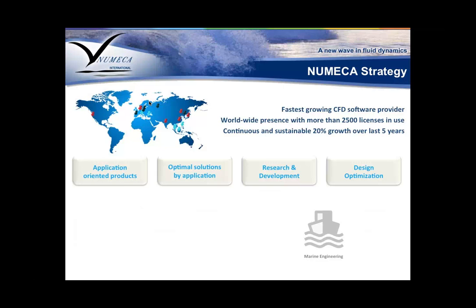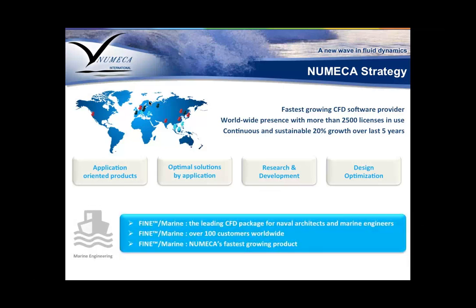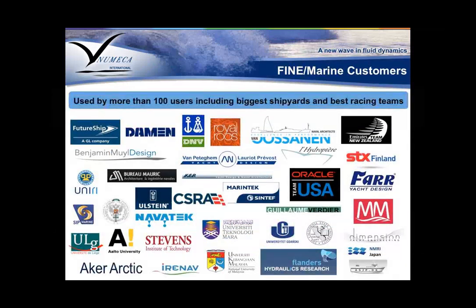Today we're going to focus on the marine engineering sector. For marine engineers and naval architects, we have the product FINE Marine. FINE stands for Flow Integrated in a flow Environment. FINE Marine is, we believe, the leading CFD package for naval architects and marine engineers. It's really easy to use, we have more than 100 customers worldwide of FINE Marine alone, and it has been one of our fastest growing products and one of the first requested to be readily available in the cloud.